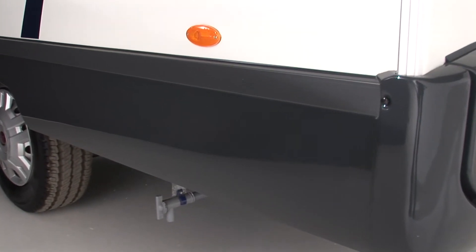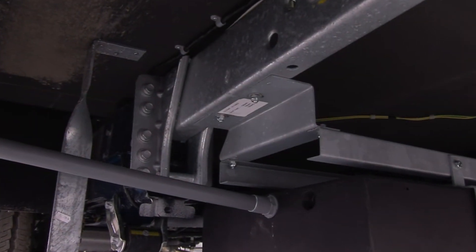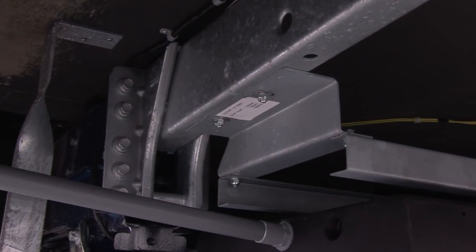Hidden from view is the new timber floor, specially treated against moisture and fungal attack, and the new heavy duty chassis which is specially prepared to accept a type-approved tow bar.